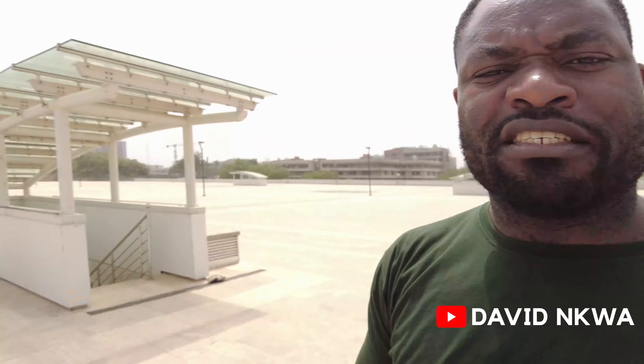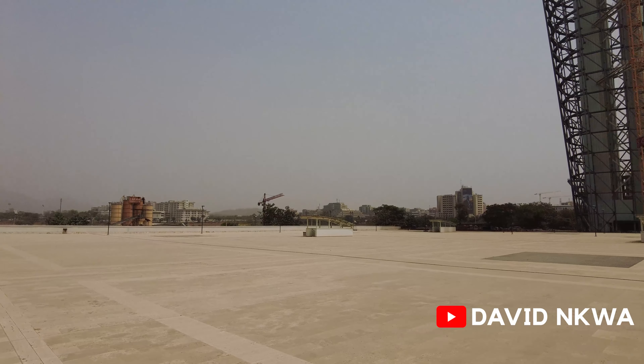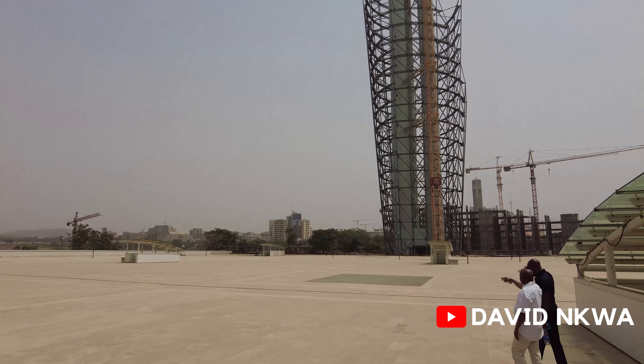This is how this whole place looks like — very massive. At my back, you have the tower itself. This place is something — let me flip this camera and show you guys.